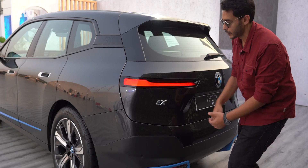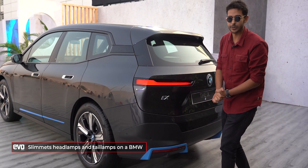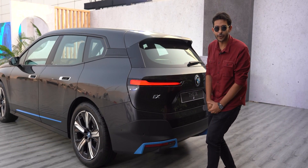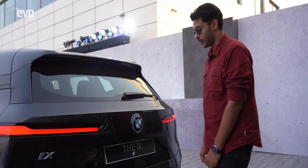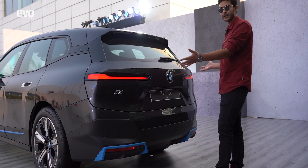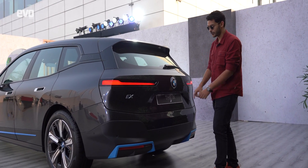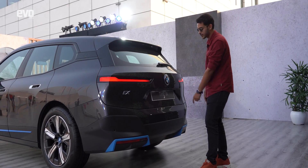These headlamps and tail lamps are the sleekest ever fitted to a BMW — it looks like they've just cut slits on the body of the vehicle and they look really cool. The rear camera is integrated within the BMW logo to keep the design clutter-free, which is very much the theme for this car. The camera also automatically cleans itself with a washer system integrated within the logo — it pops out and cleans the camera.